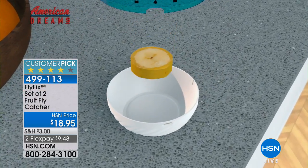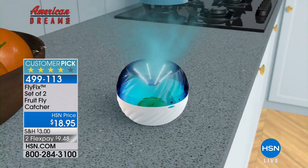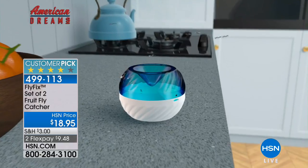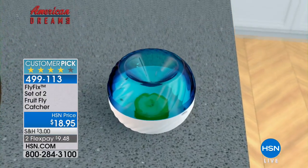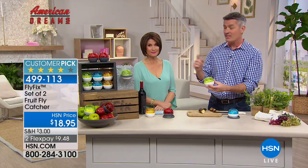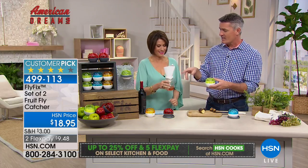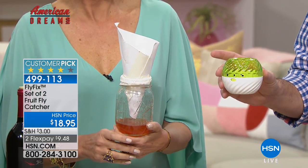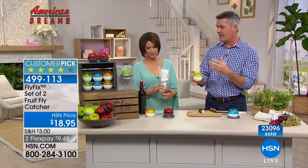Fruit flies can find their way in anywhere. Put a slice of banana or a liquid bait like red wine vinegar — let that fermenting scent get out, attract those fruit flies, and as they go in, see how it comes to a point at the bottom — they can't get out. Take it to the sink, switch to the rinse section of the trap, rinse them out, down the drain, and you're done. Then just add another slice of banana and you're back to catching fruit flies. It's reusable — so unlike those messy homemade versions or single-use traps, you use it over and over without constantly spending money.